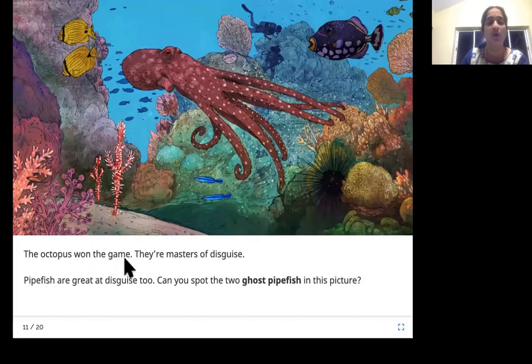The octopus won the game — they are masters of disguise. Pipe fish are great at disguise too. Can you spot the two ghost pipe fish in this picture? Yes, these two are the ghost pipe fish. Pipe fish look like a pipe, and the ghost pipe fish has a few more extensions, making it look like a ghost.